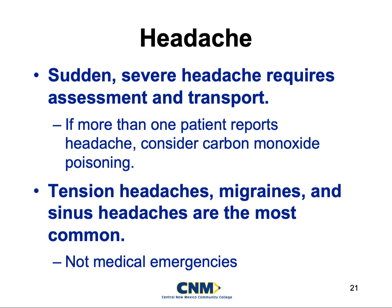We'll talk more about this in toxicology, but anytime you're responding to a scene where multiple people are complaining of similar symptoms — specifically if it screams carbon monoxide poisoning — that's a serious concern. We can get headaches due to carbon monoxide poisoning, and carbon monoxide poisoning is extremely deadly.